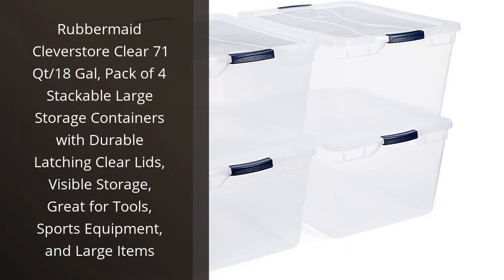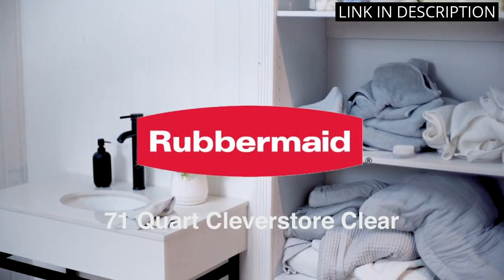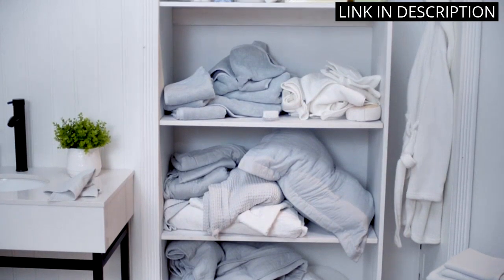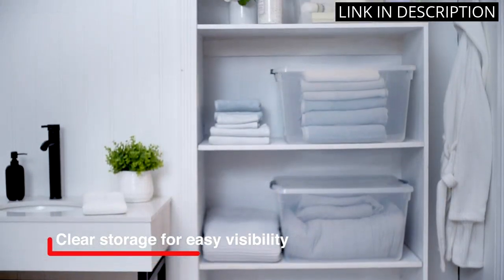I recently purchased the Rubbermaid Clever Store Clear 71 Quart, 18 Gallon, Pack of 4 stackable large storage containers, and couldn't be happier with my purchase. The clear lids make it easy to see exactly what's inside each container, eliminating the need to open and search through multiple bins.